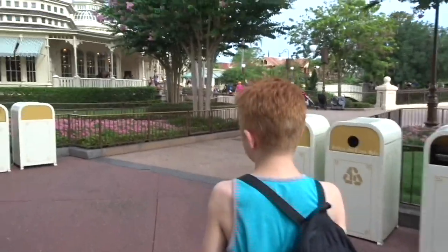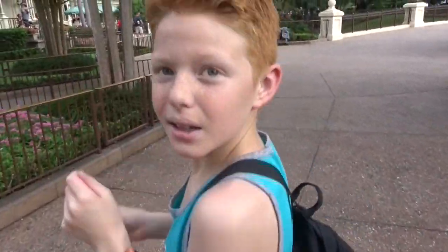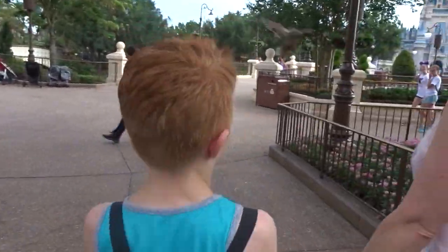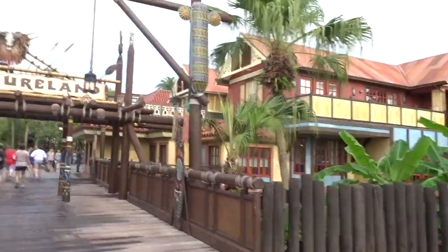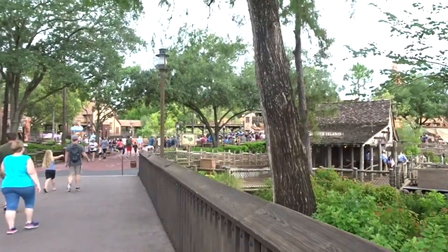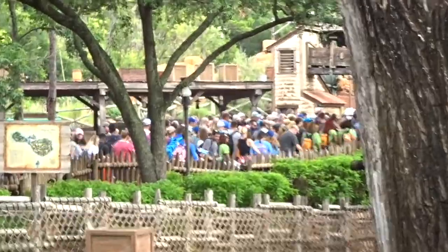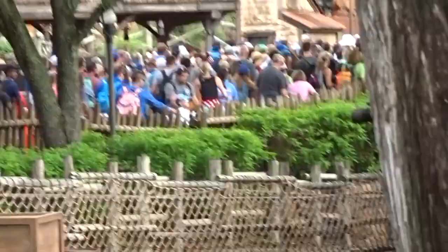We are on the way to Big Thunder Mountain. Club 33, Darren says — and it's open now. We're going to ride Big Thunder Mountain, but that's the line to get in. Let's see.